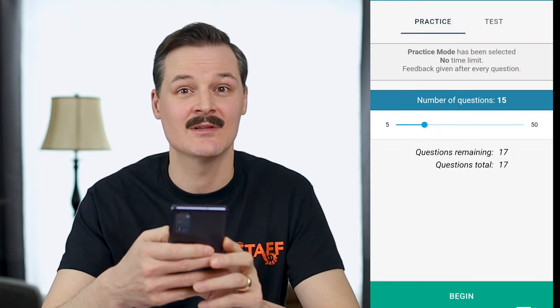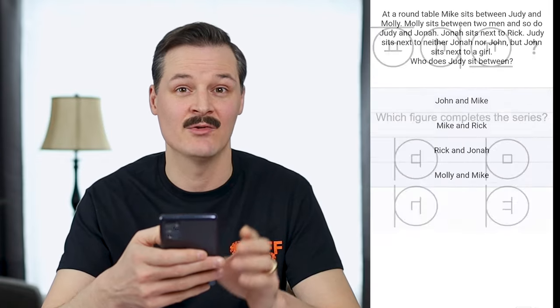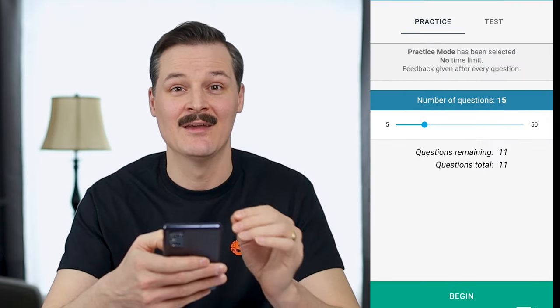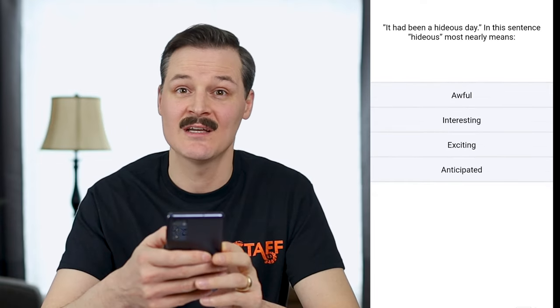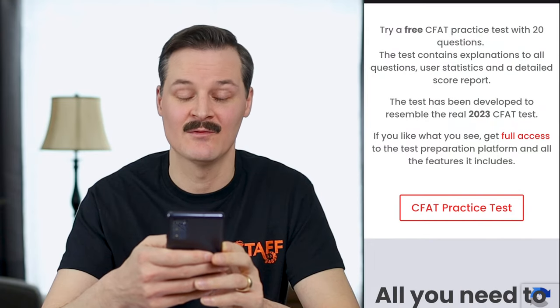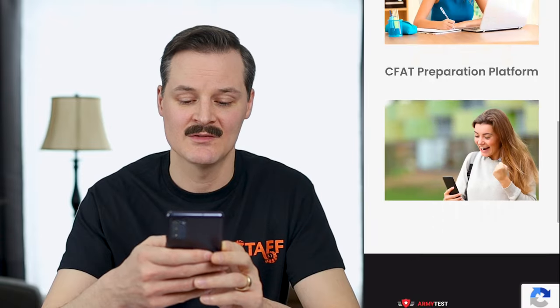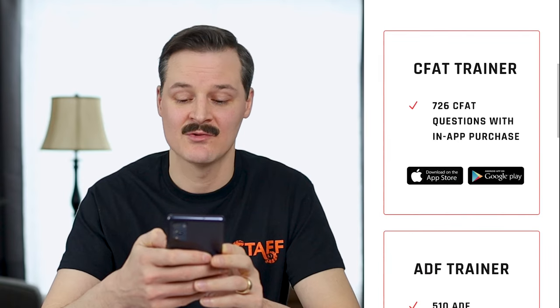I would say that the questions on armytest.com accurately reflect the types of questions you'll get on the real test. I really appreciate how you can study individual sections — once you get into the app you can click on just verbal skills, spatial awareness, or problem-solving. You'll see there are a couple of different tests; make sure you click on the Canadian Armed Forces CFAT, and then you can get started with the free practice test. You can also scroll to the bottom to find the app link and download it on the Apple App Store or Google Play.